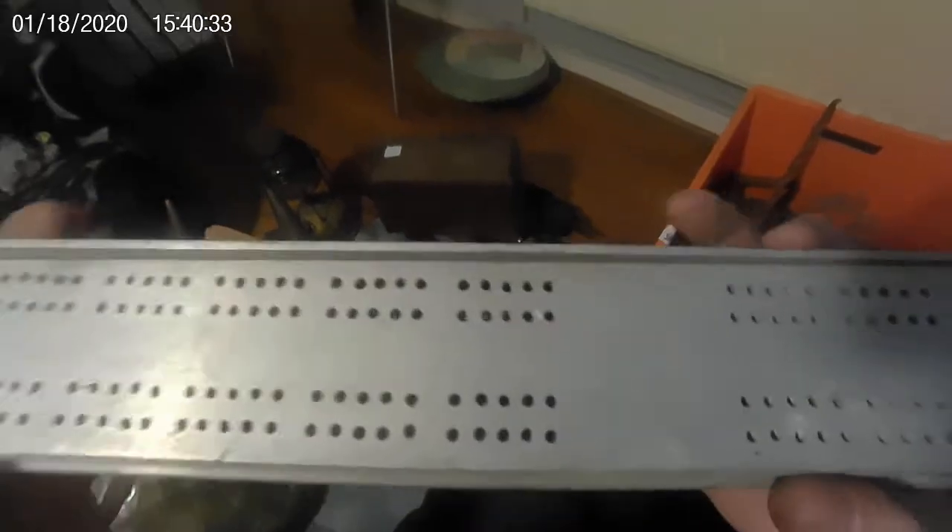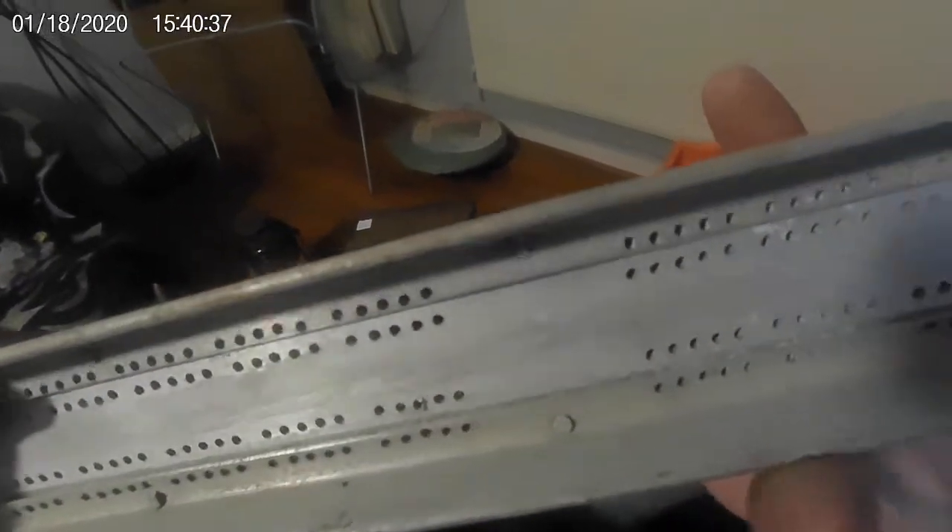I don't know what this is — a cribbage board or something? Very strange. A bit of aluminium — it'll be all right in the melting pot if I can't find another use for it.